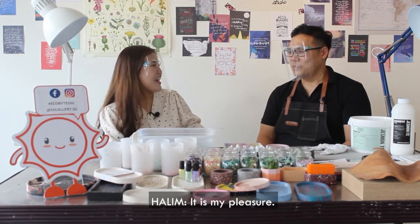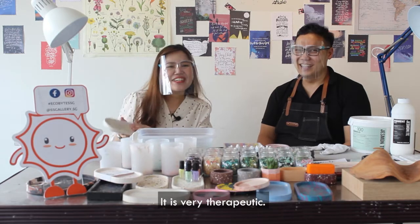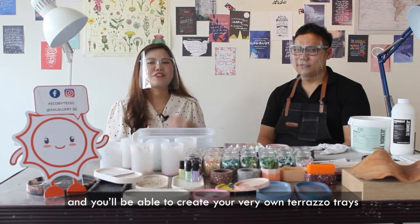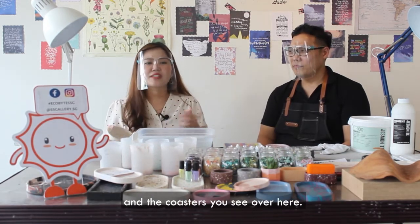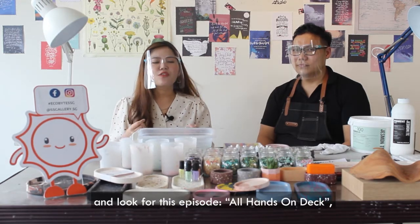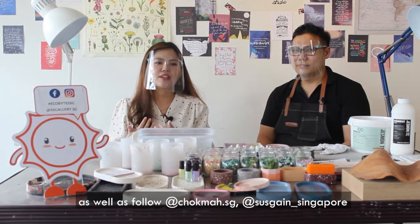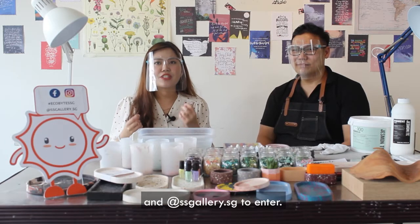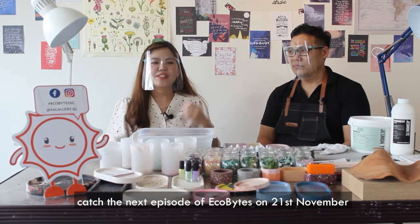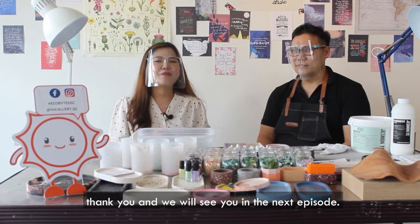Thank you so much for joining us today — it's my pleasure! I had a lot of fun doing this; it's very therapeutic. Now for all our viewers watching today, we have something very special: we will be giving out a jasmineite workshop where you'll be able to create your very own terrazzo trays and the coasters you see here. To take part in our giveaway, it's very simple: head over to our Instagram and Facebook page and look for this episode. Like and share this episode, comment on the giveaway post with your answer, and follow Hoek Ma, sysgainsingapore, and sysgallery.sg to enter. For more bite-sized sustainability lifestyle content, catch the next episode of Eco Bytes on 21st November. For more information, head over to our Instagram and Facebook page at ssgallery.sg. Thank you and see you in the next episode — bye!